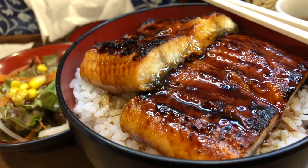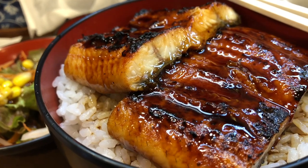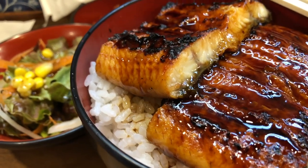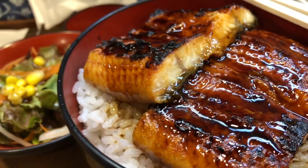Preparation and cooking: unagi is typically prepared by grilling or broiling the eel after it has been split open and deboned. Eel is often marinated in a sweet soy-based sauce known as tare, which gives it a rich and savory flavor. The grilling process creates a crispy exterior while keeping the meat tender and succulent.